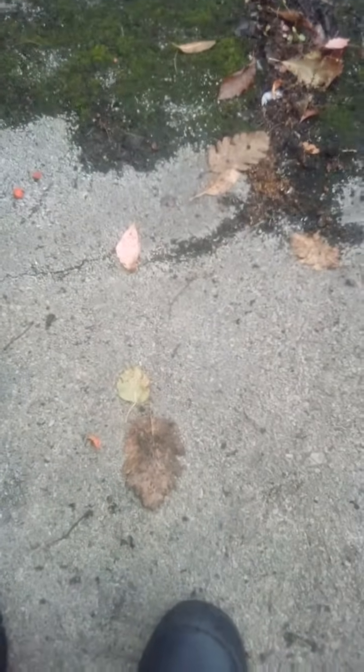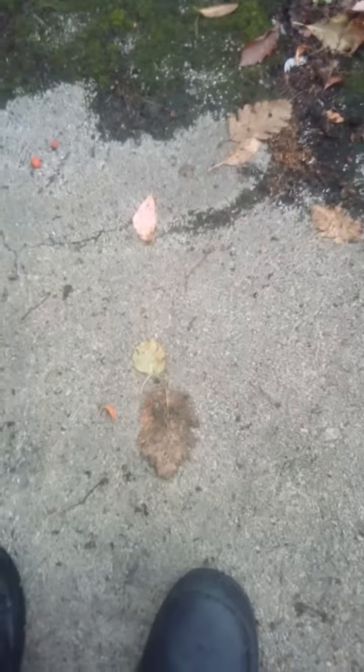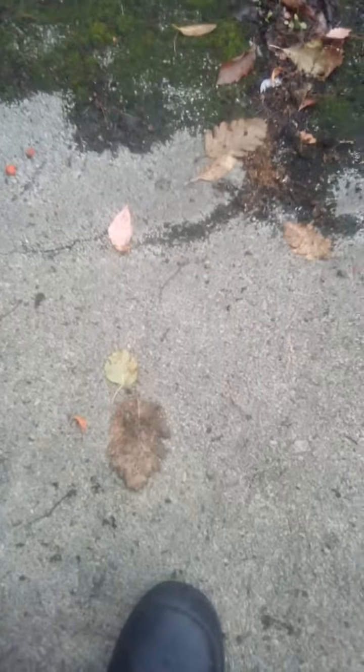Just to prove all these brainiacs spending billions of whatever currency per year trying to get things to space wrong — nah, you don't need to spend that much. I'll send a GoPro to space for 100k. If you want it back, that's 200k, so in total 300k.